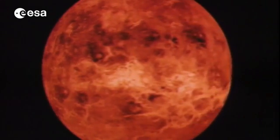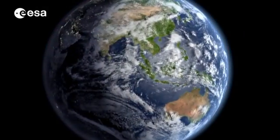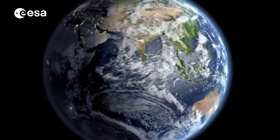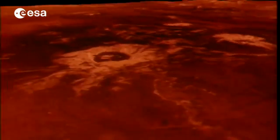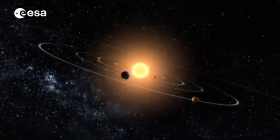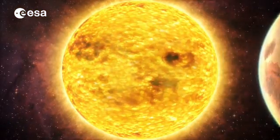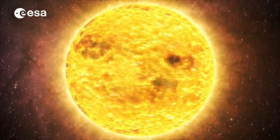As our closest planetary neighbour, Venus was formed at the same time and in the same part of the early solar system as the Earth, and Venus was made with the same basic ingredients, the same gases and the same rocks. However, now the two planets are completely different. On Venus, days last longer than years and the planet rotates clockwise, with the sun rising in the west and setting in the east.